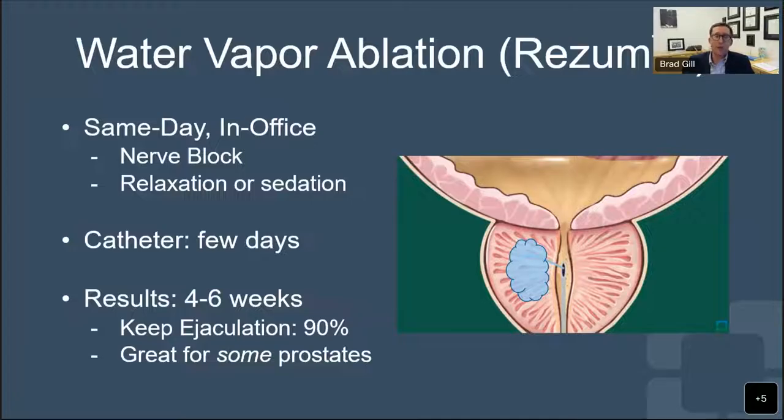The big benefit of Rezum is you don't have to go to an operating room for formal surgery. About 90% of men who have this are able to keep their ejaculation afterwards - meaning when they have an orgasm, they still have semen or ejaculate come out. However, it's only good for some prostates. Incredibly large prostates or prostates where there's a very tight bladder-prostate junction generally don't respond very well to this procedure.